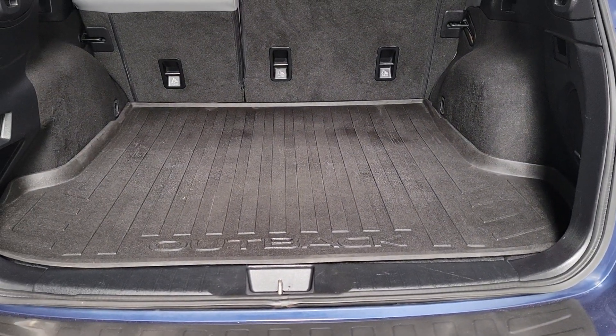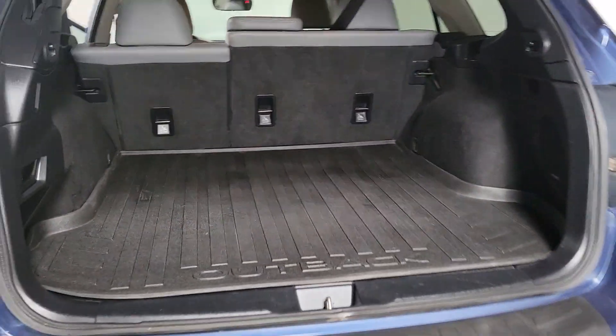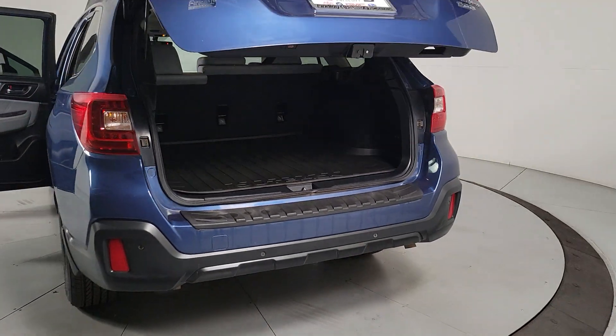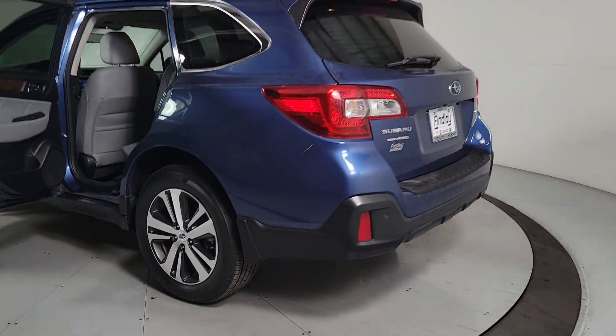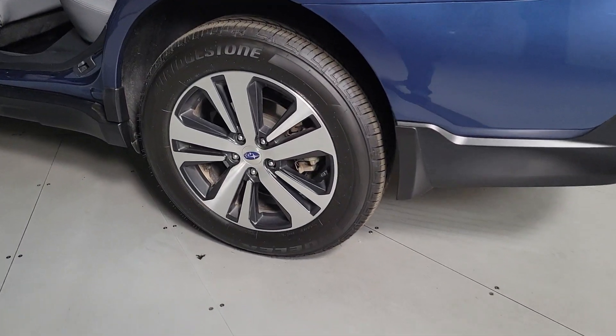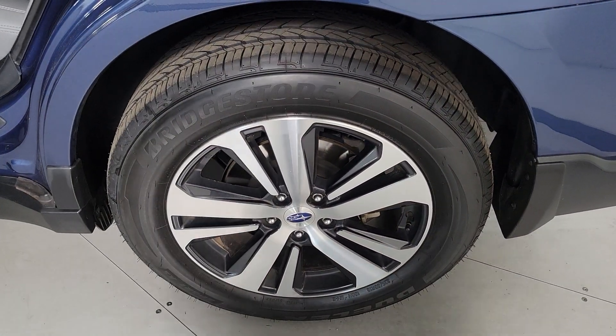These are just some of the great options this vehicle comes with: Apple CarPlay and/or Android Auto, all-wheel drive, keyless entry, power liftgate, lane-keeping assist, adaptive cruise control, power passenger seat, heated rear seats, heated mirrors, and fog lamps.